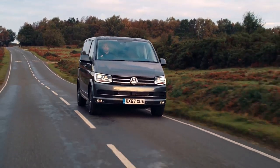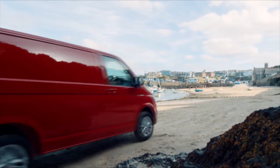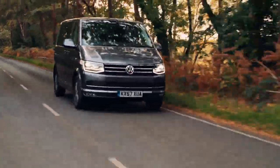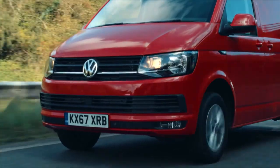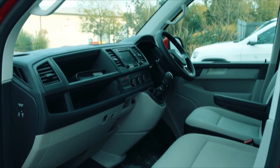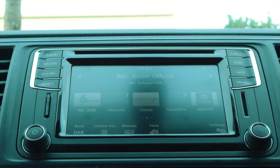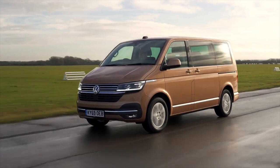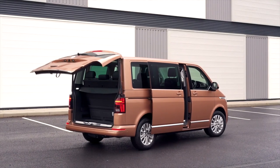In the modern era, the changes between transporter models are subtle - a process of continual improvement and development, rather than the big bold design changes of the classic years. Visually, the T6, which hit the market in 2015, is not a huge change on its predecessor, apart from the tell-tale sloping ends to the light clusters. But inside, the T6 is just more sophisticated, more car-like, more gadgets, more connectability. It's a theme that's continued in the current facelifted version, the T6.1, the model that's in production as the transporter celebrates its 70th birthday.